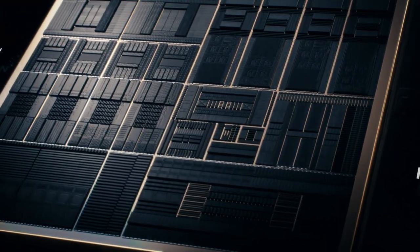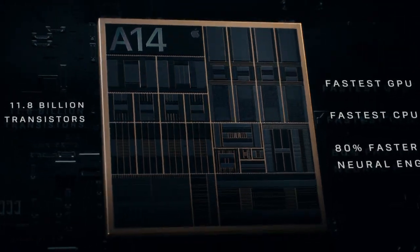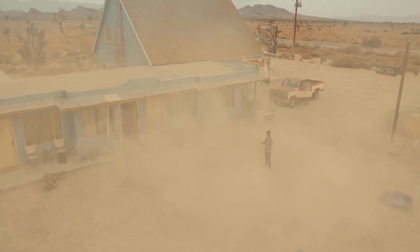A14 Bionic has a smaller 5nm transistor which pushes the most powerful chip in the smartphone generations ahead.